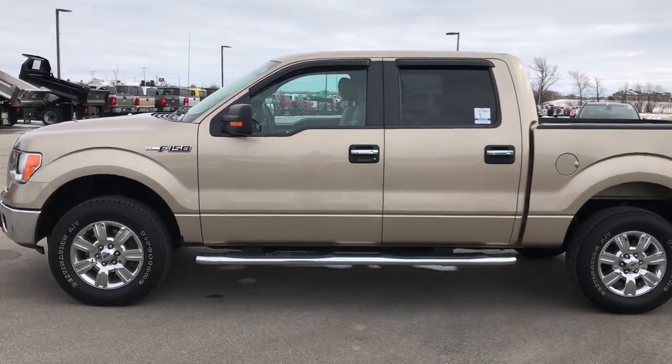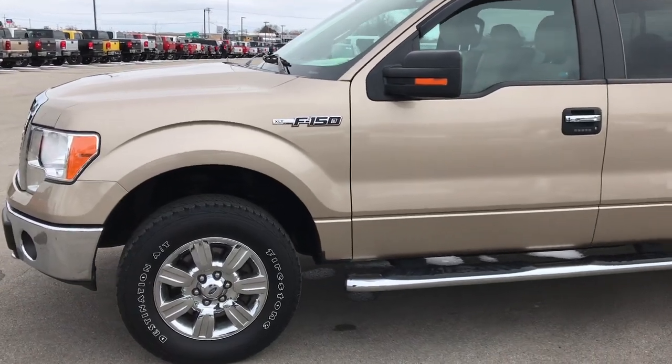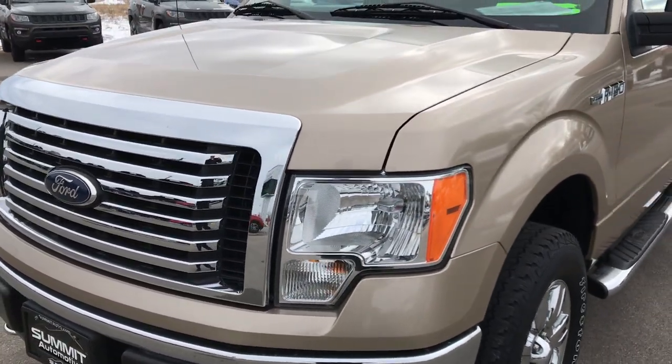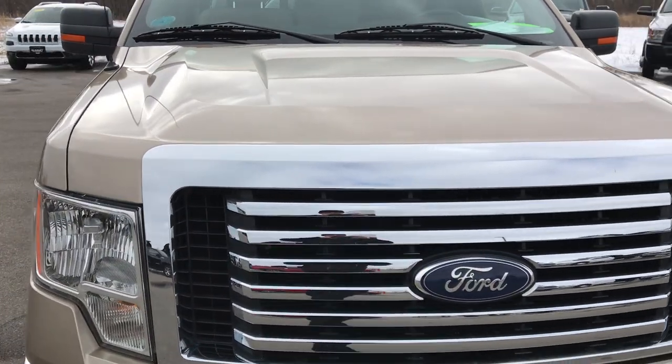This is stock number 9273A. We are here at Summit Automotive in Fond du Lac, Wisconsin, your new and used half-ton truck headquarters. Today we are checking out this super clean 2011 Ford F-150 Super Crew 5.5 foot short box.